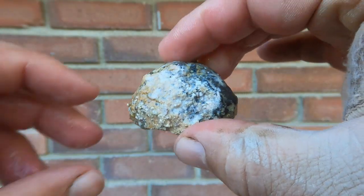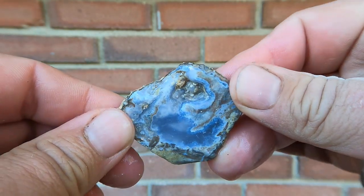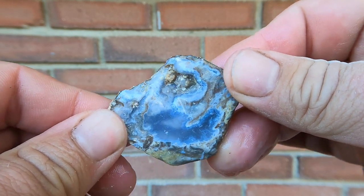Another little flat geode from Dugway. The other side broke, so all we got was this side. Interesting.